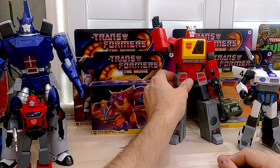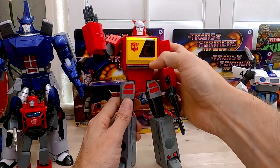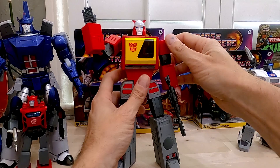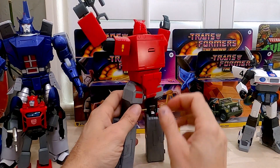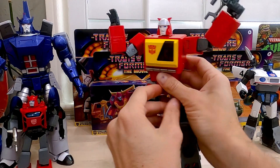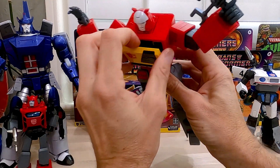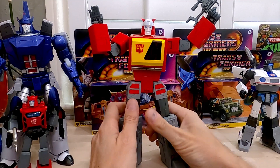And then we've got Blaster. Haven't transformed him either — I will eventually. He comes with Rewind or Eject. Put the Autobot symbol on there. Really nice poseability on this guy, solid figure, nice looking. Here's the eject button right here. It's a little bit stuck right now because of how I had them positioned, but it does eject.